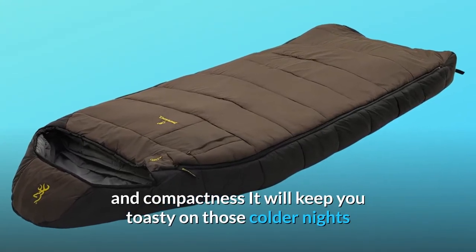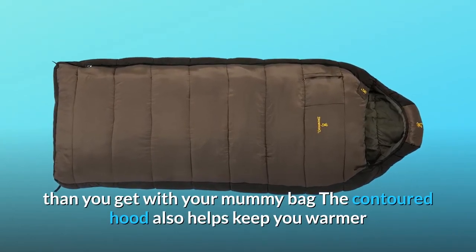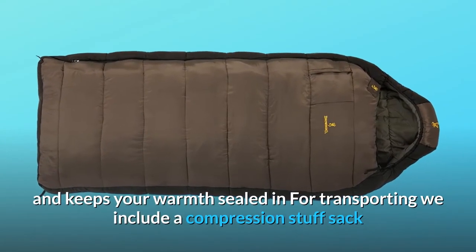It will keep you toasty on those colder nights when you'd prefer to have more wiggle room than you get with your mummy bag. The contoured hood also helps keep you warmer and keeps your warmth sealed in.